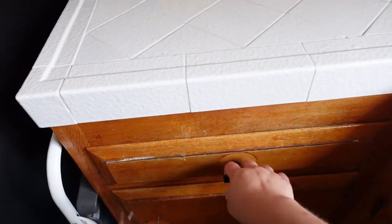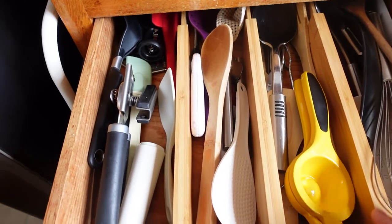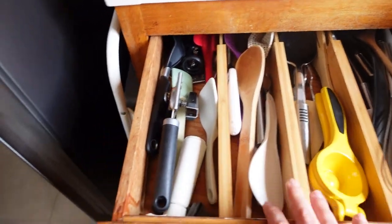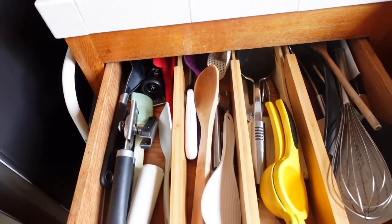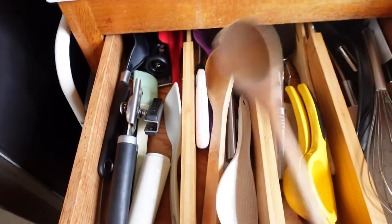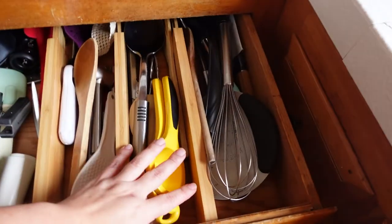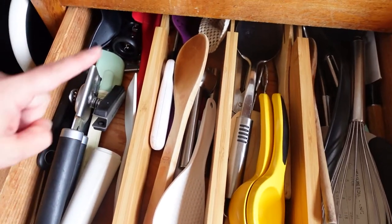Today I'm going to be working on this drawer right here. I got these dividers about a year and a half ago and they've helped a lot, but I also have stuff here that I don't really use, so I'm going to declutter. Whatever are spoons and things like that I'm going to put in this caddy. I want to have half of this drawer be for tea bags — it'll be cute to have a designated area just for tea.